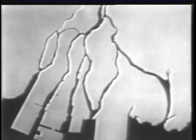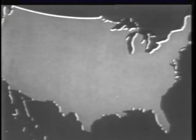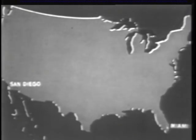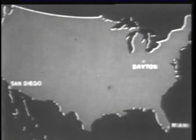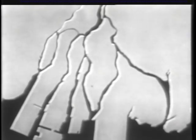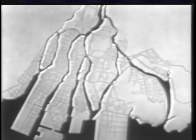If Hiroshima as it existed before the bomb exploded were to have been located in the United States, it would have been slightly smaller than Miami or San Diego, but larger than Dayton. It would have contained about as many people as Wyoming. With its population of 245,000, Hiroshima was the seventh largest city in Japan.